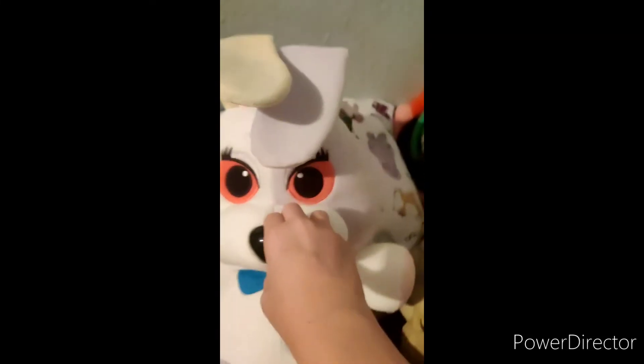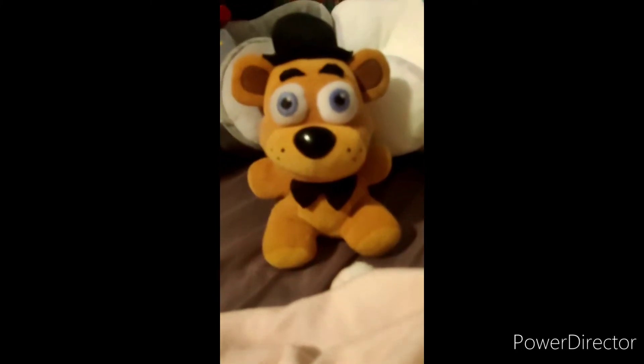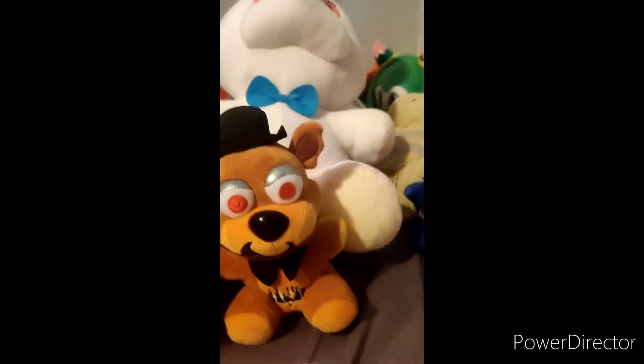So today we're doing a FNAF plush collection. To get these two huge ones out of the way — this is Jumbo Huge Lefty and Jumbo Huge Vanny. Now let's go in the order I normally go in. First up we have Freddie, and then we got Nightmare Freddie.